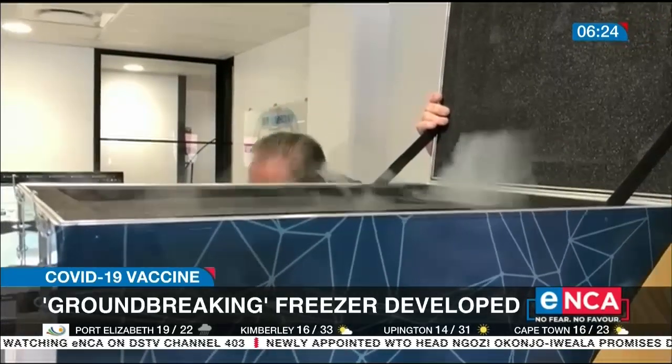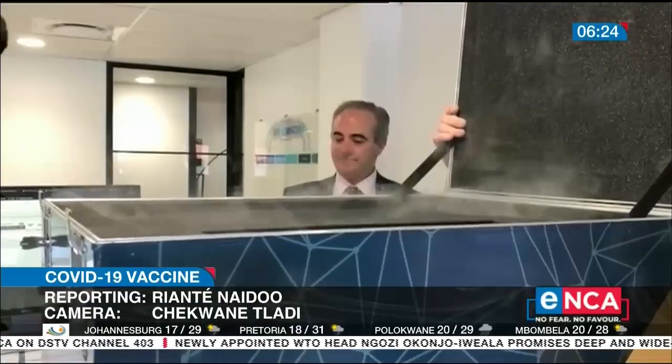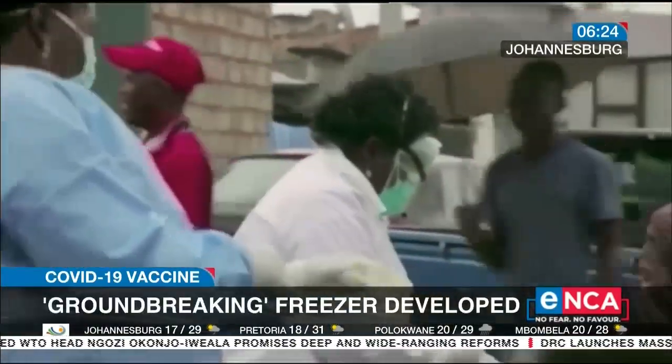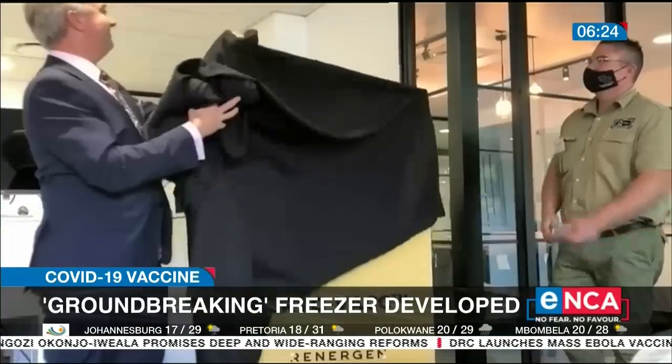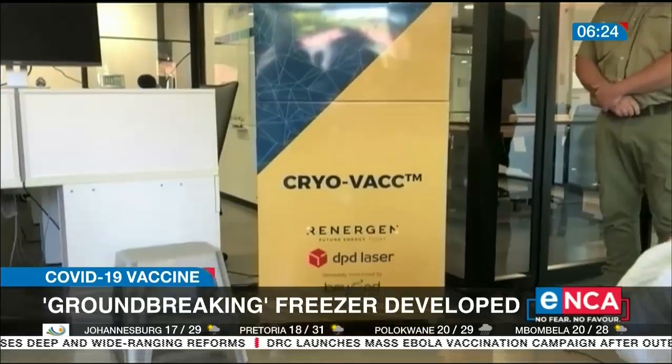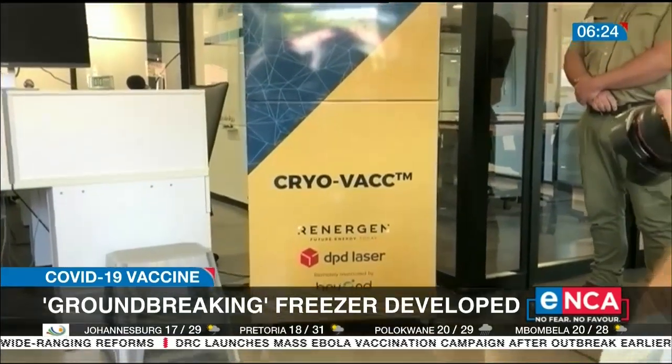It's a freezer, almost as ice-cold as liquid nitrogen, and is pegged to be the solution that will ensure the developing world can deliver world-class vaccination programs. It's called Cryovac. The Cryovac can operate from minus 150 all the way up to 8.